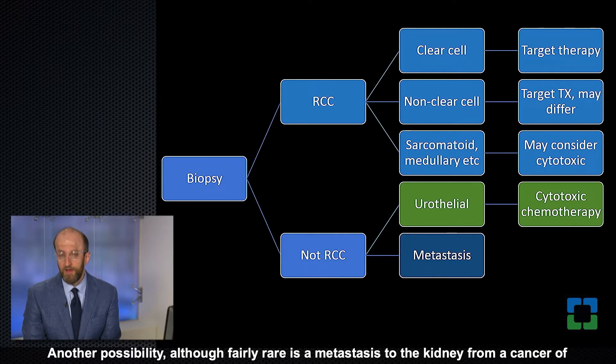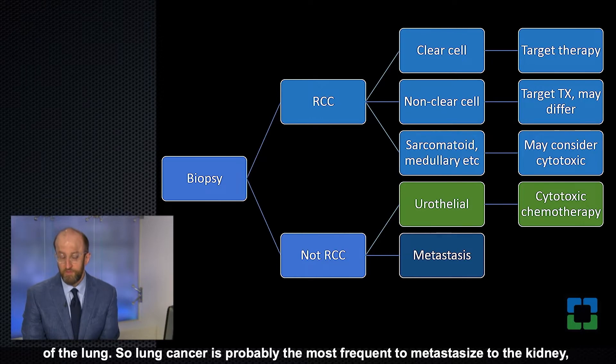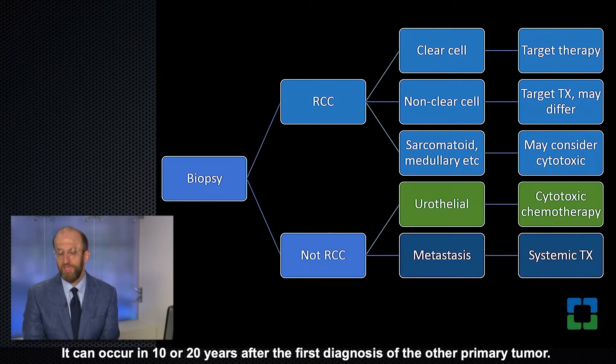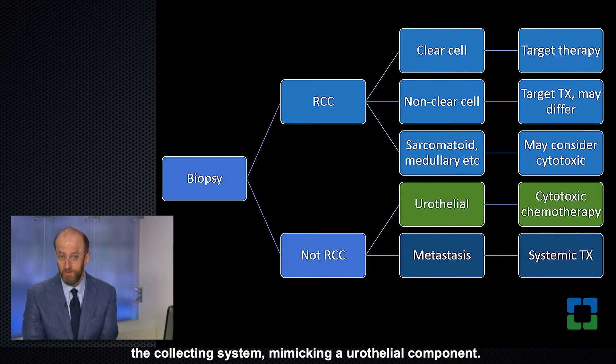Another possibility, although fairly rare, is a metastasis to the kidney from a cancer of another origin — the most common being lung cancer, in which case the patient would most likely be treated for lung cancer. Metastatic cancer to the kidney can be deceptive: it can occur 10 or 20 years after the first diagnosis of the other primary, can be solitary and unilateral mimicking a primary tumor, and can even extend into the collecting system mimicking a urothelial component.